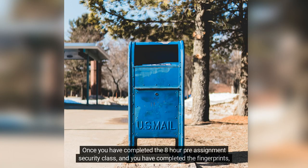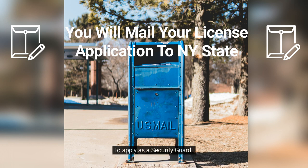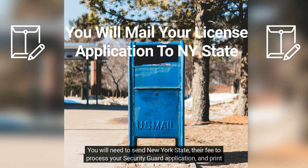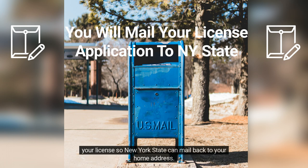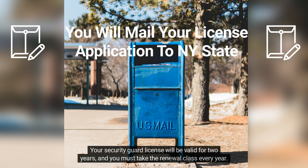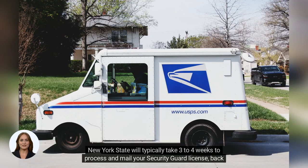Once you have completed the 8-hour pre-assignment security class and the fingerprints, you will be responsible to mail the security guard application and other items directly to the state. The only way to get a guard license is for you to apply with the state. You will need to send New York State their fee to process your application and print your license, which will be mailed back to your home address. Your security guard license will be valid for 2 years and you must take the renewal class every year. New York State will typically take 3 to 4 weeks to process and mail your license.